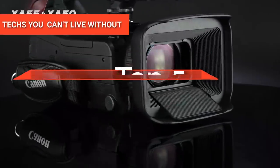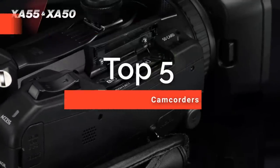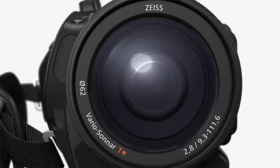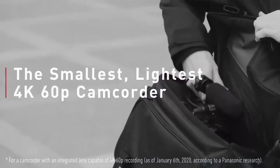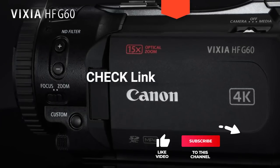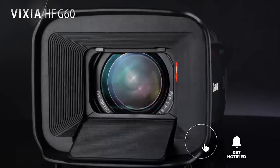Hey guys! In this video, we're going to look at the top 5 best 4K camcorders available on the market today. We made this list based on our own opinion, research, and customer reviews. We've considered the quality, features, and values when narrowing down the best choices possible. If you want more information and updated pricing on the products mentioned, be sure to check the links in the description box below.